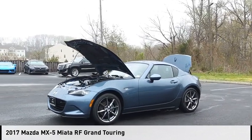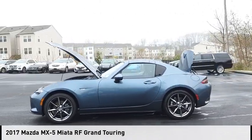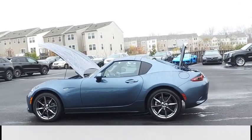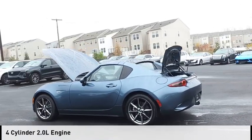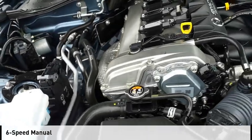Make a great choice today with the 2017 MX-5 Miata. This vehicle is powered by a rear-wheel drive, four-cylinder, 2.0 liter engine and comes with a six-speed manual transmission.